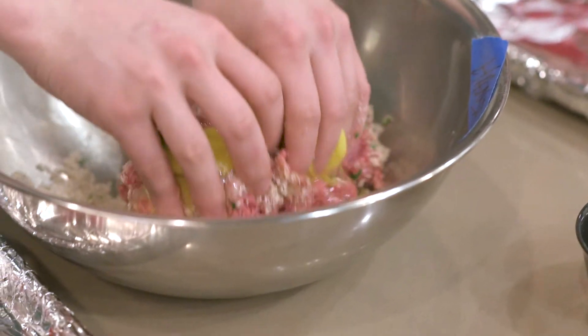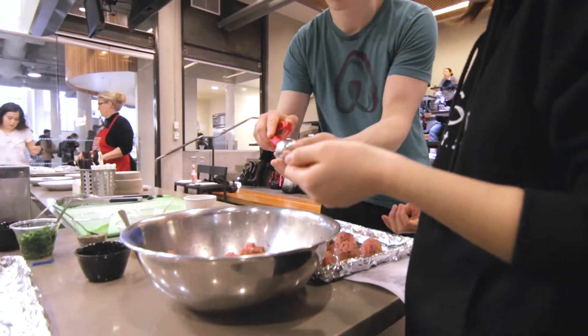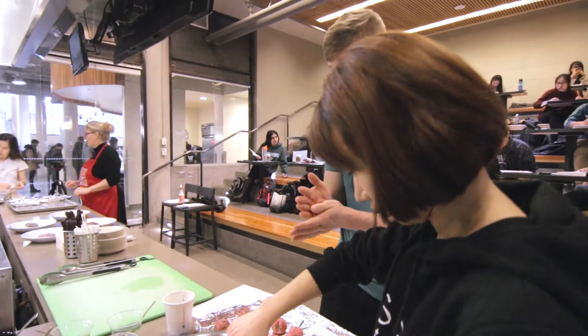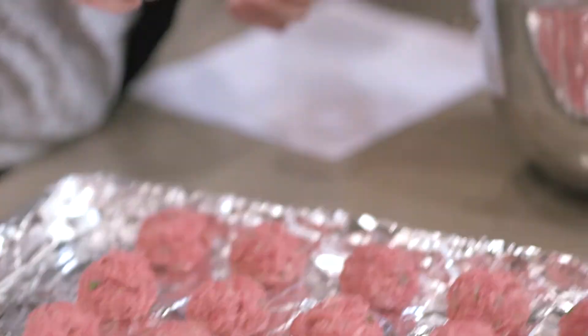I've learned about different styles of preparation, and especially the different correct words for all these cooking techniques, which I didn't really know before. I used to just say, oh yeah, just throw that in the pot or whatever. And now I'm like, oh yes, we're going to parboil that, or we're going to sous vide. So I thought it'd be pretty cool to finally get credit for something I already do.